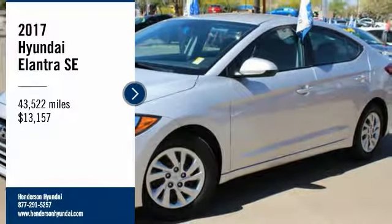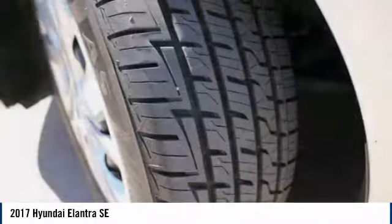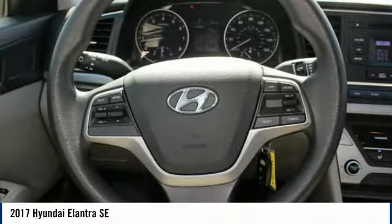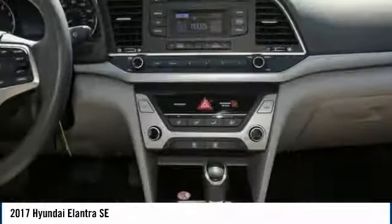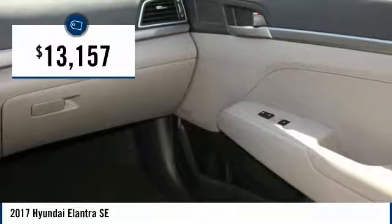Take a ride in the 2017 Elantra. The Elantra boasts the most interior room in its class and gets an exceptional 35 miles per gallon. With its luxurious standard features, the Elantra is an easy choice and is priced below $15,000.